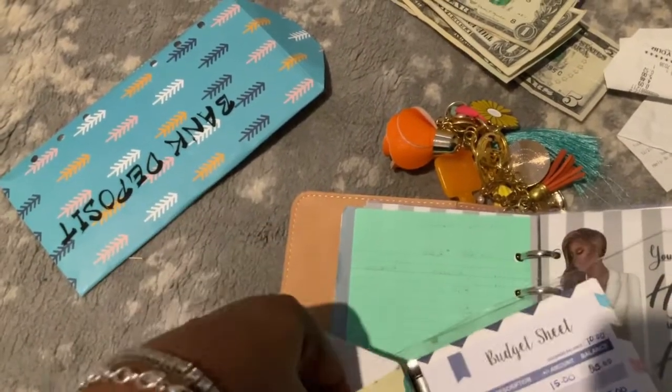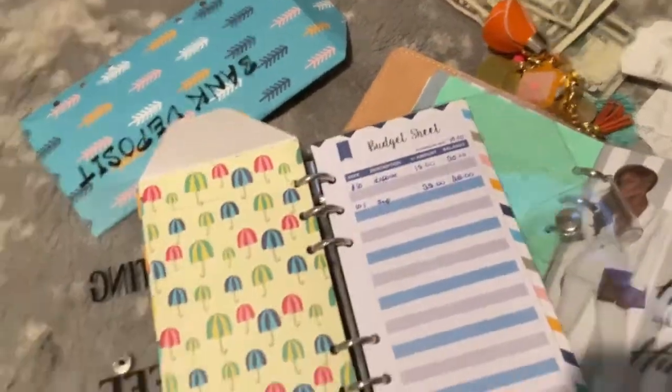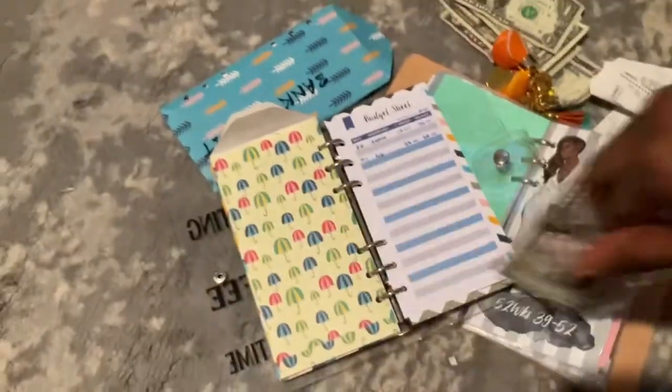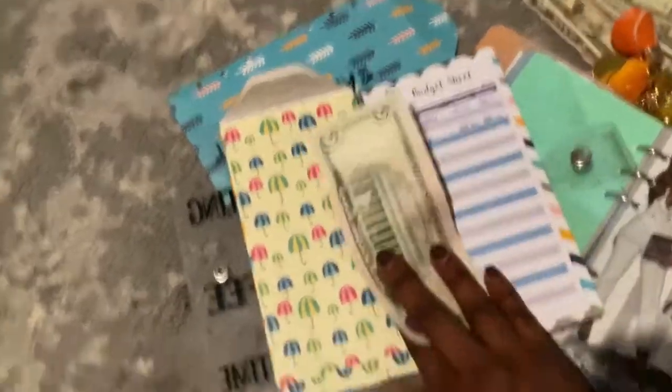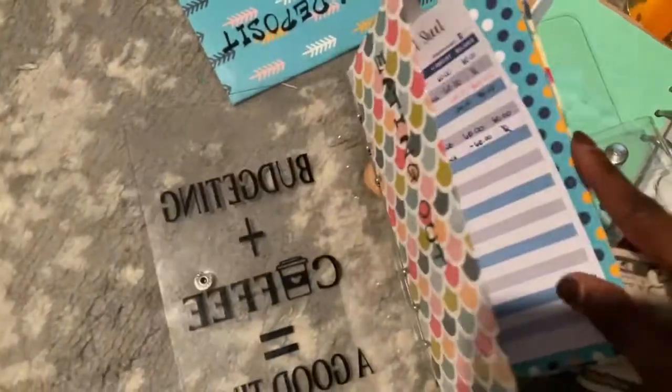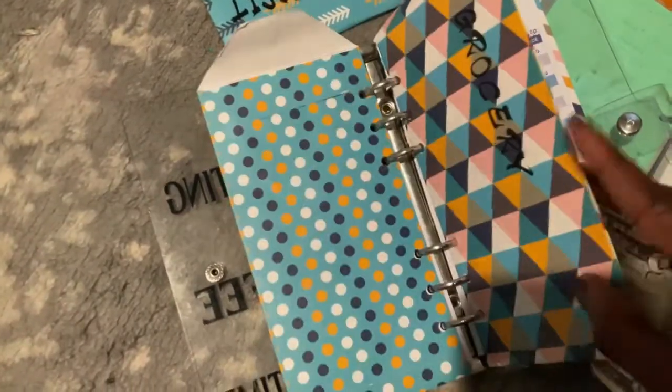This way my husband can take it out. And this $5 — I believe this was supposed to go into the grocery envelope.